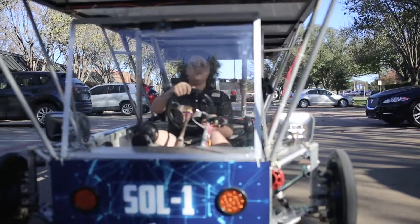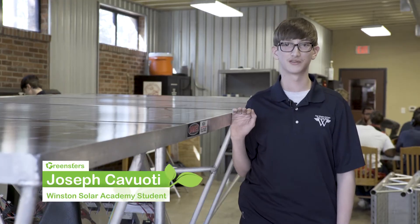This is our Winston solar car. We built this to race against 25 other teams last July.